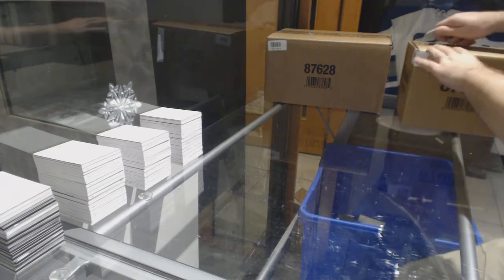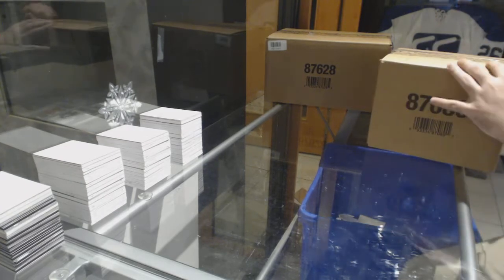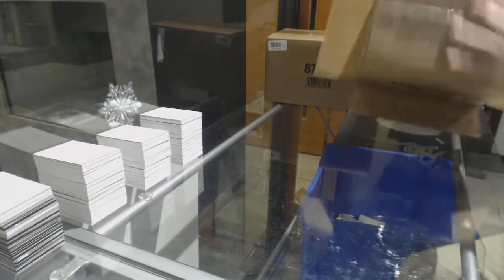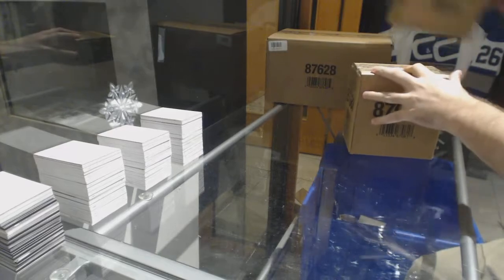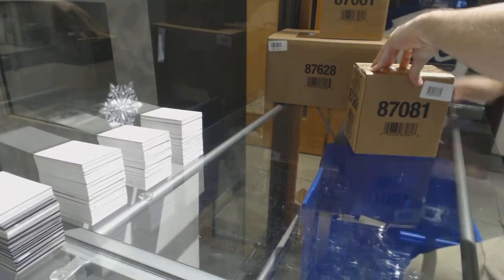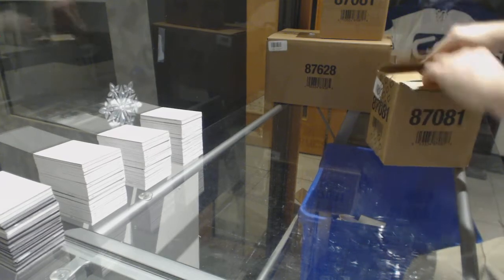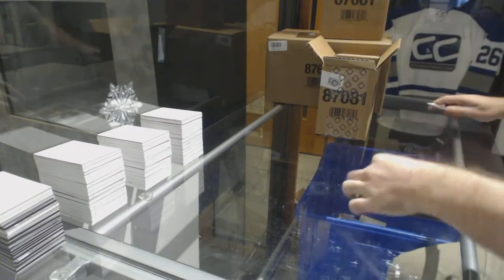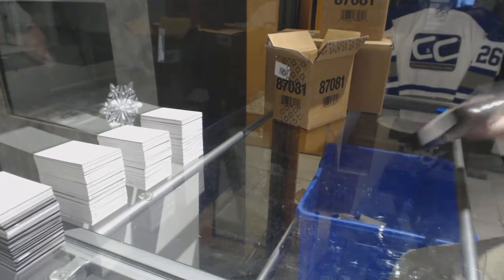Here we go, starting off CC break number 8081. We've got the black 16-17 case break. I'm hoping this is so good that you guys are gonna want to join the second one.